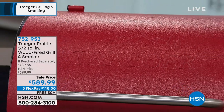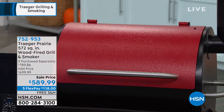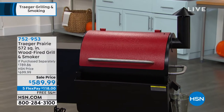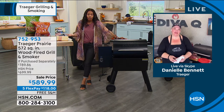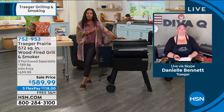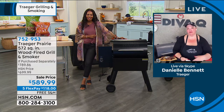Meet Danielle Bennett, Diva Q. She is a grill master, she's a pit master, she knows her business. Danielle, I know you could have cooked and grilled on all different types of grills, but this is one that you really love. I actually have owned 65 grills in the past, and I currently own 22 grills, and every single one of them is a Traeger now.